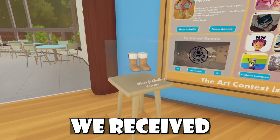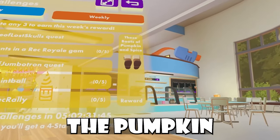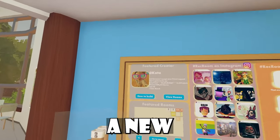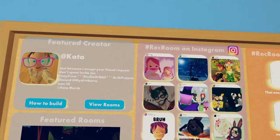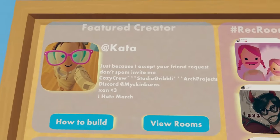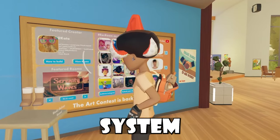With this rotation, we received our last weekly item. Weekly challenges are right there as you guys can see, and what are your guys' thoughts on the Pumpkin Spice Boots being our last weekly? You might have noticed we have a new featured creator named Kata. They're part of Cozy Crew, Studio Gribbly, and Arch Projects. It's so sad to see weekly challenges go, and I really do hope that Rec Room brings a new system soon.